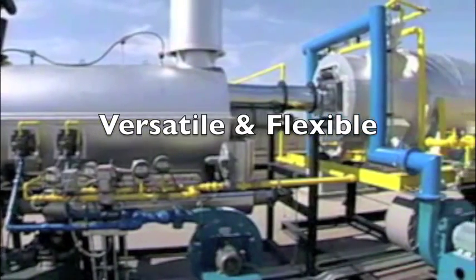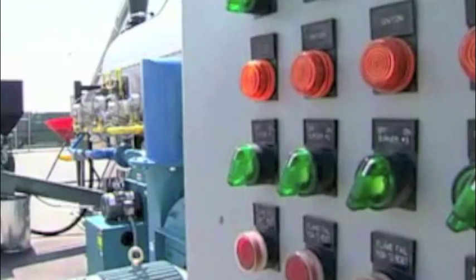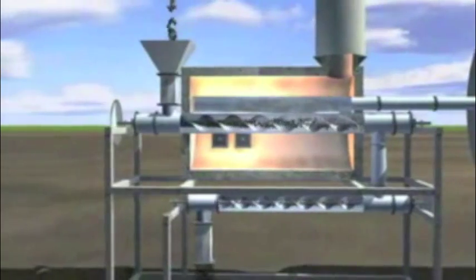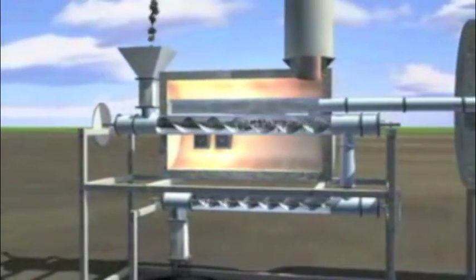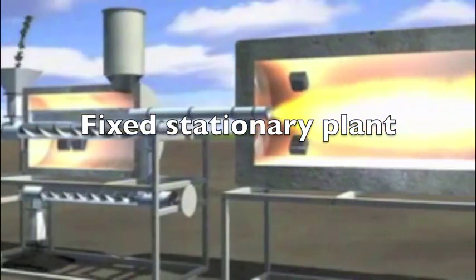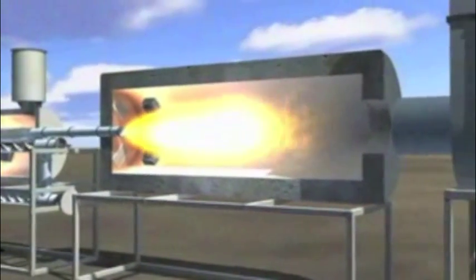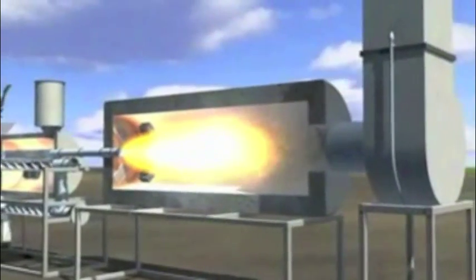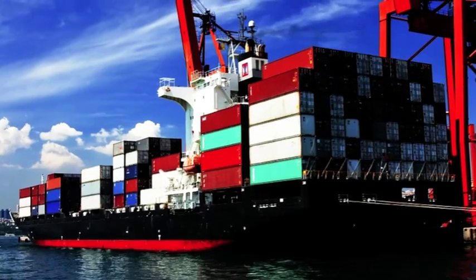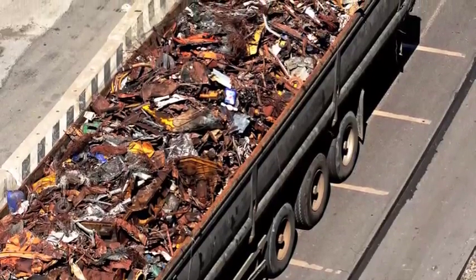The versatility and flexibility of the TRU will make it the obvious choice for waste management markets all over the world. Compared to any other technologies in today's marketplace, it offers highly competitive operating parameters. It can be delivered as either a stationary fixed base plant or a transportable trailer-mounted unit. The TRU provides additional savings because it eliminates several costs associated with generated waste, including packaging, storage, handling, transportation, insurance and disposal.